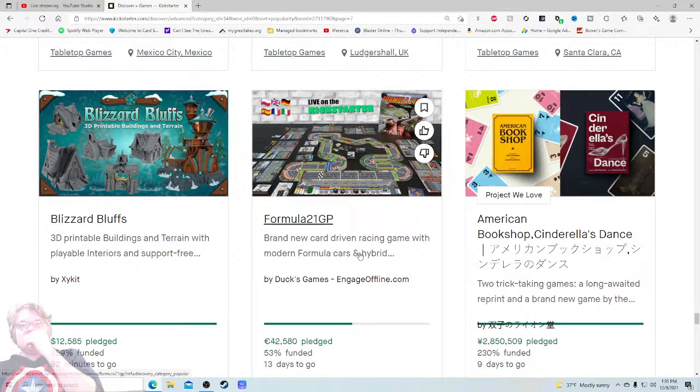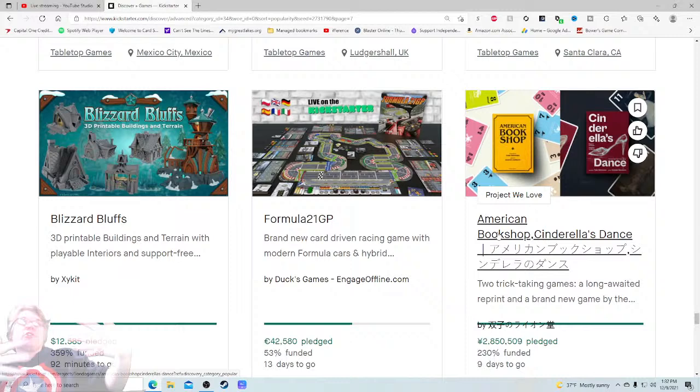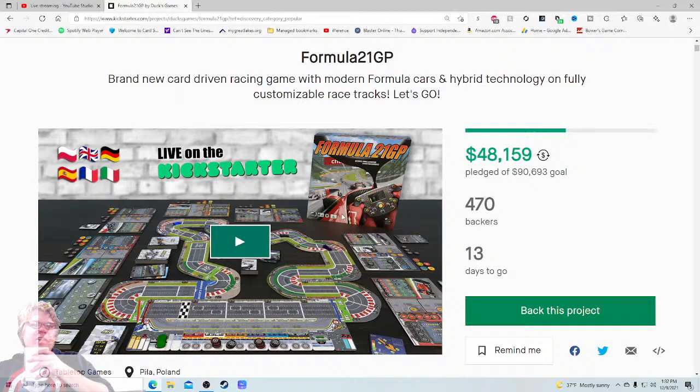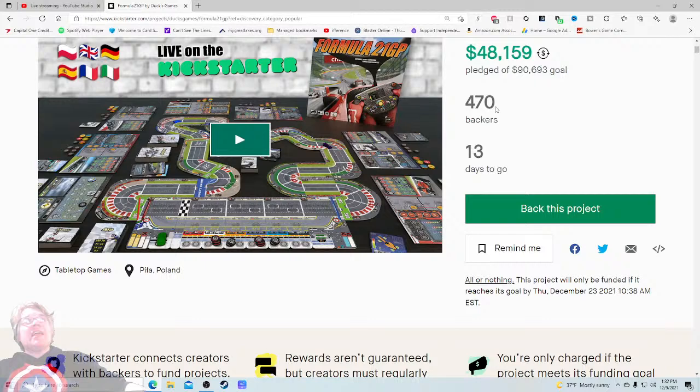That is Formula 21 GP — brand new car-driven racing game with modern formula cars and hybrid technology on fully customizable race tracks. The tagline feels like a wasted sentence — I can infer all that. I'd love to know the player count, age, time length, whether it plays solo, whether it's cooperative. With 470 backers asking for $90,000, that's a very large funding goal — it strikes me because typically most games are funded well before this.